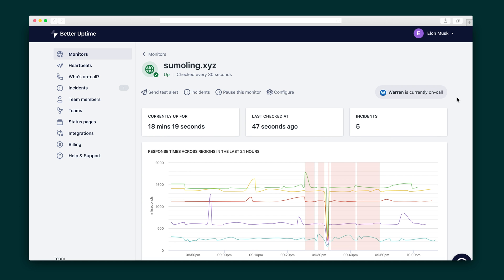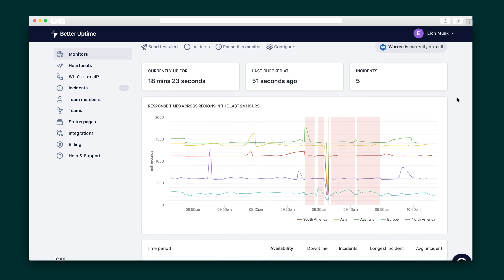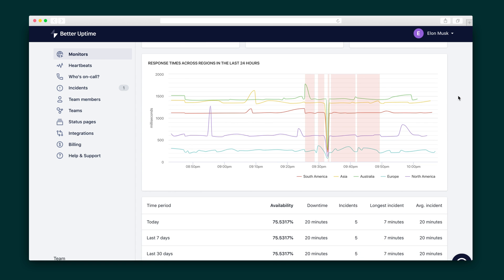Once you're monitoring a site, you can check how the site is doing right now, send a test alert, review incidents, and monitor the response time across different regions around the world.